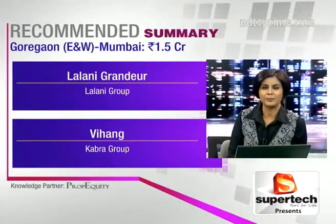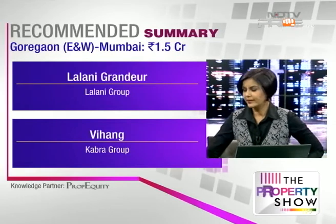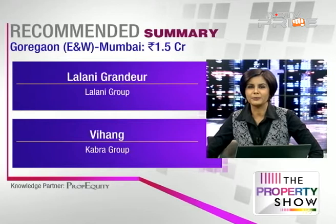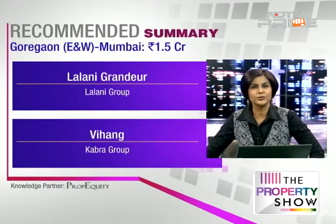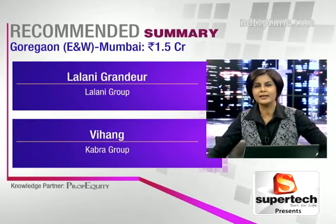Mr. Gupta, if you can confirm that your budget can be stretched to 1.8 or even 2 crores, we could come back with Jogeshwari recommendations as well. Meanwhile, the two recommendations in Goregaon are worth exploring — sometimes it's fine to go with a slightly lower budget and hope for better appreciation in the future. Our next caller is Abhishek Mathur from Pune.